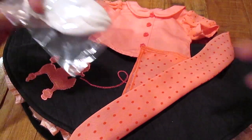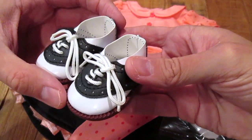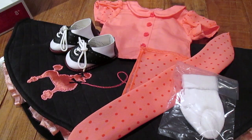It also comes with a pair of white socks, and this is one of my favorite parts — the saddle shoes! What good is a poodle skirt outfit without some saddle shoes? So cute, guys.